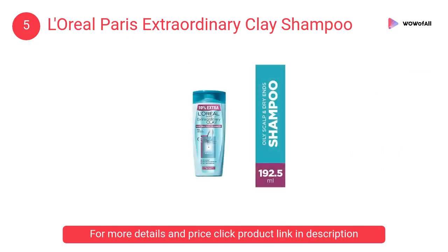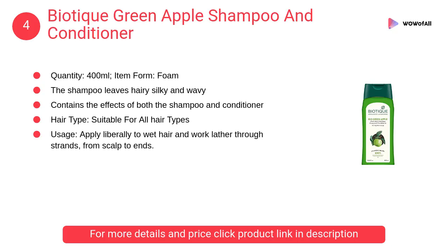At number 5, L'Oreal Paris Extraordinary Clay Shampoo. It is infused with the extraordinary power of pure clay. It purifies oily roots and hydrates dry lengths.